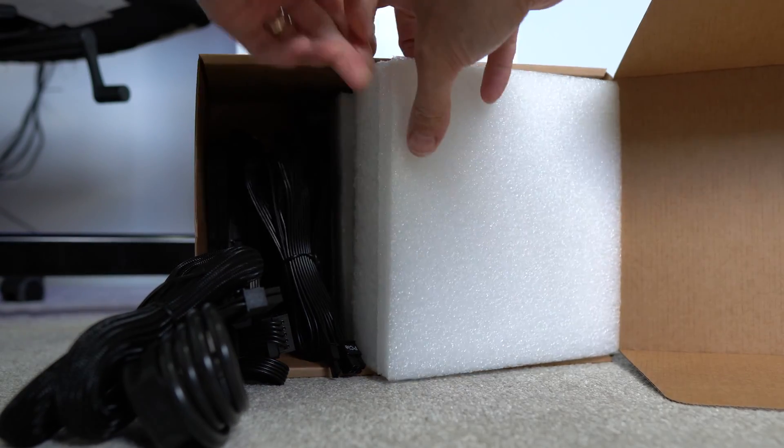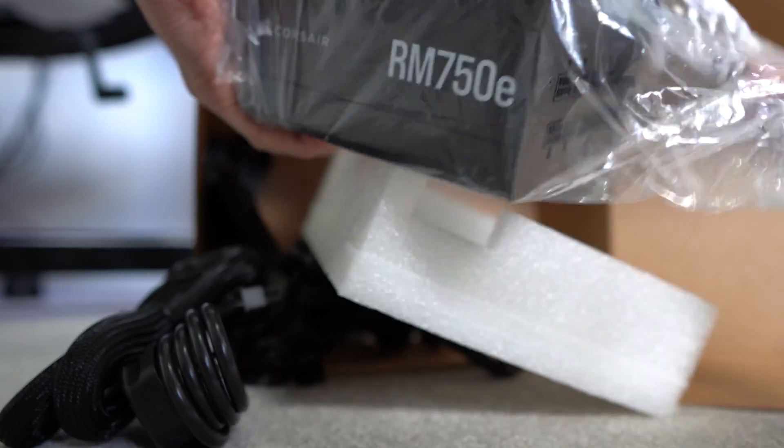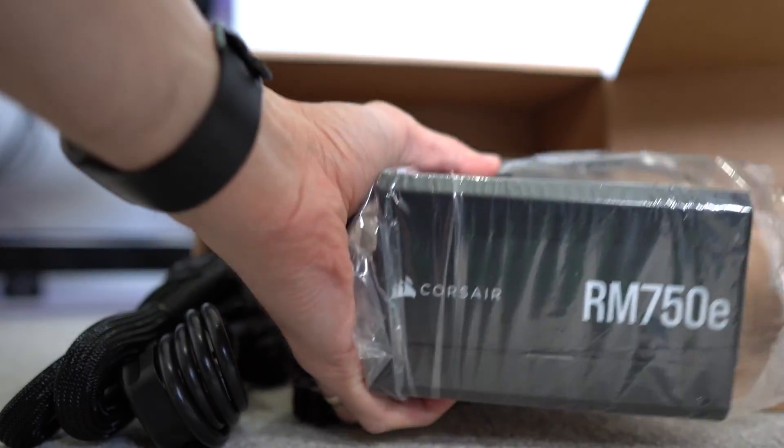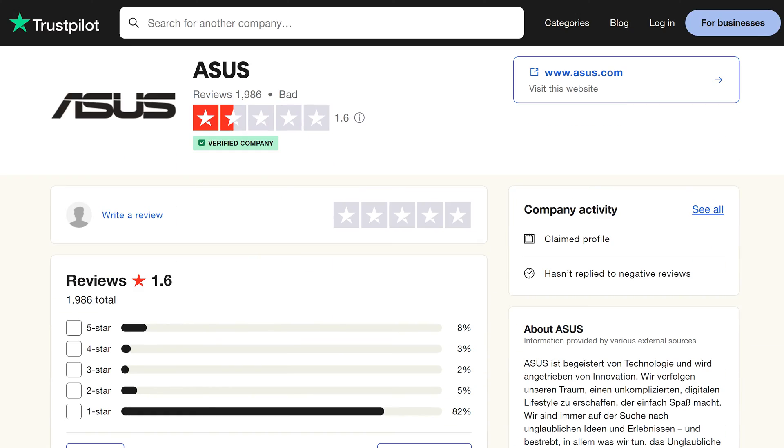I would also, however, double check that the manufacturer has a good reputation. I personally do trust Corsair as a company and know them to be a solid PSU maker, so therefore I trust their certified refurbished program too. However, I probably wouldn't buy an ASUS refurb, for example.